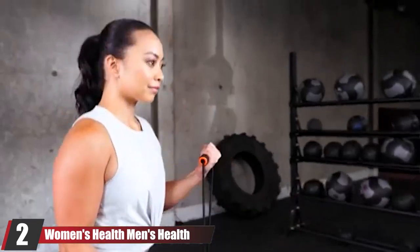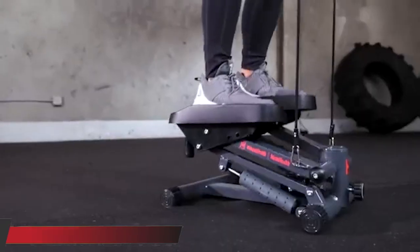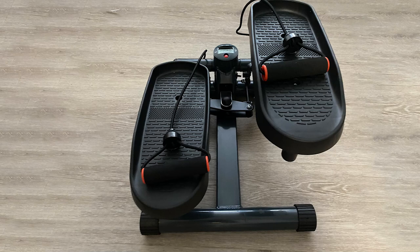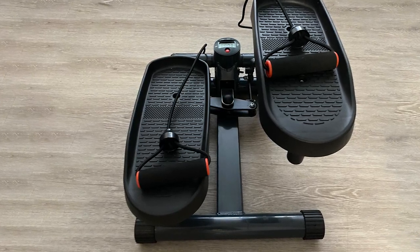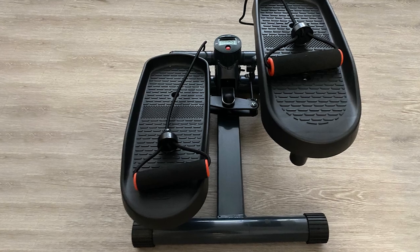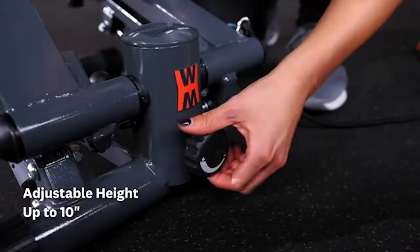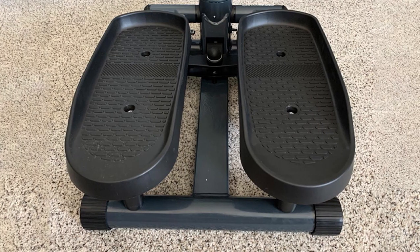Moving on to number two, we have the Women's Health Men's Health Bluetooth Cardio Stair Stepper — probably the longest product name ever, so we'll refer to this mini stepper as the WHMH. Packed with plenty of high-tech features for us techno geeks, the WHMH is a technophile's dream. There are not many steppers that feature this much connectivity and compatibility to help you monitor your workout, although the technological side of this machine is more advanced than other steppers.